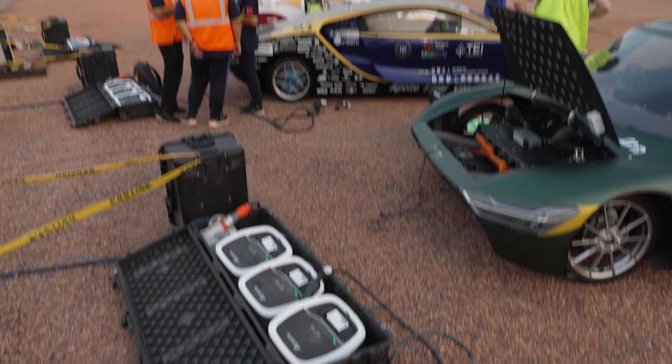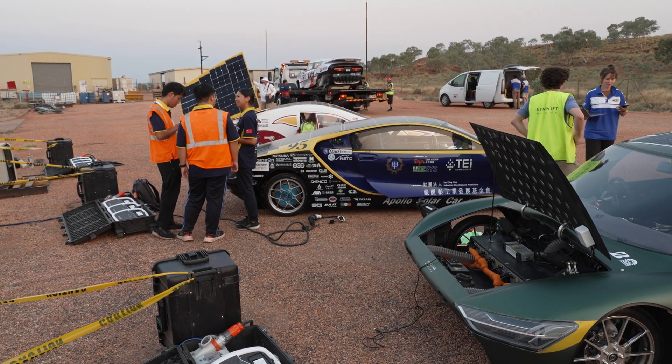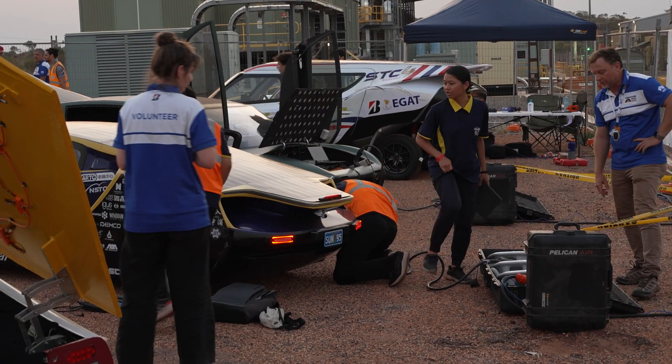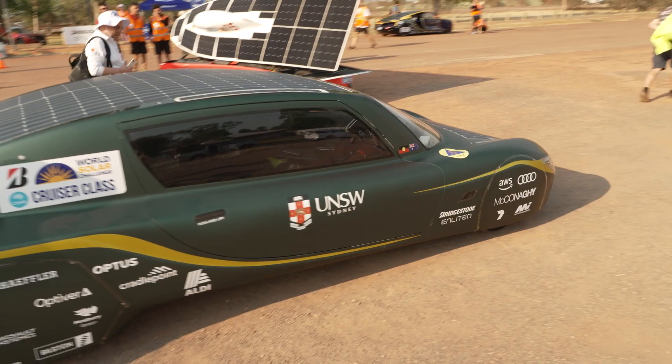We have a telemetry system and a battery monitoring system which tells us how much energy we've used, so we can correctly calculate how fast we need to go to get to the next charging spot with enough battery, and also as efficiently as possible.